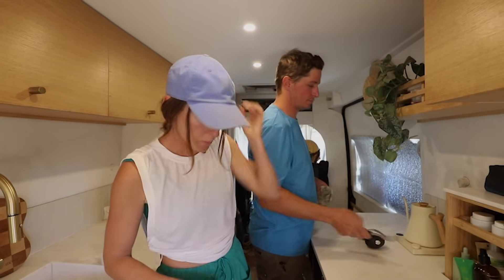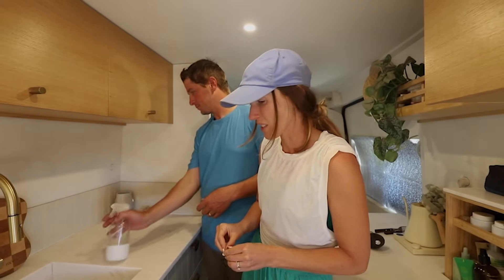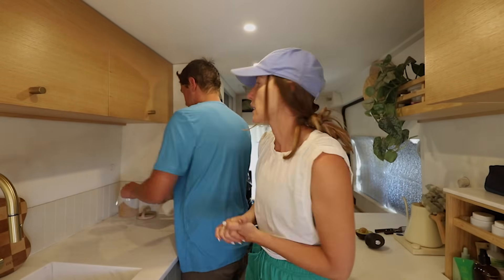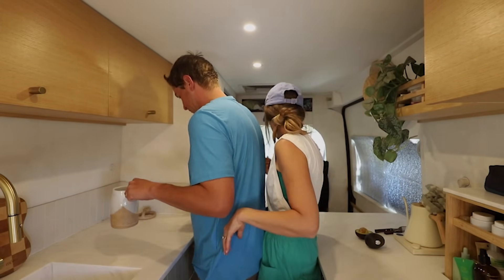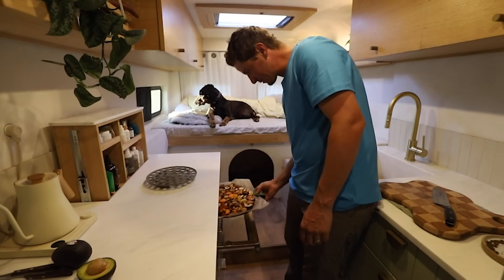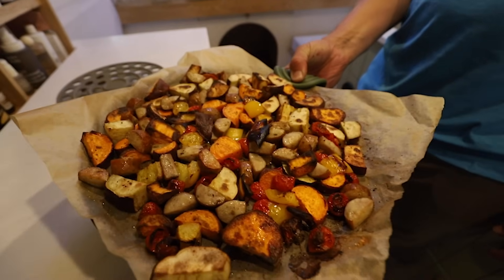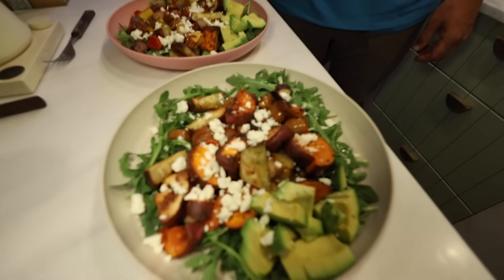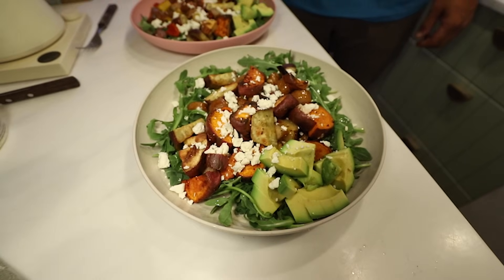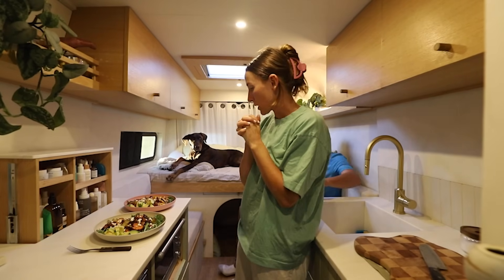While we're waiting for those to roast up, we're going to shower and get cozy. It's been a long day — lots of driving — and having a shower is truly so lovely, just to be able to get clean. Everything's looking good. We added some avocado and some feta. Feeling clean, feeling cozy — we're going to sit down and eat our dinner.